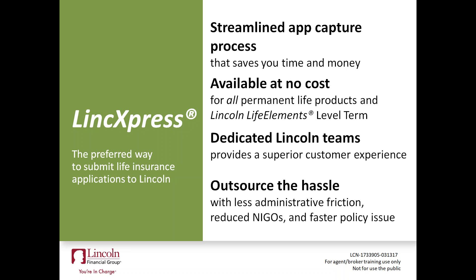Less time on NIGO issues. Those of you in the insurance world may have heard of NIGO — not in good order. If you fill out a 30-page life application and you miss a signature, a box check, or a form altogether, that's a NIGO issue that's going to hold up your application sitting on someone's desk at the home office. With this program, we're going to cut down on those NIGO issues, which is going to get your policies issued quicker, improve persistency, and get you paid faster — which is always nice.